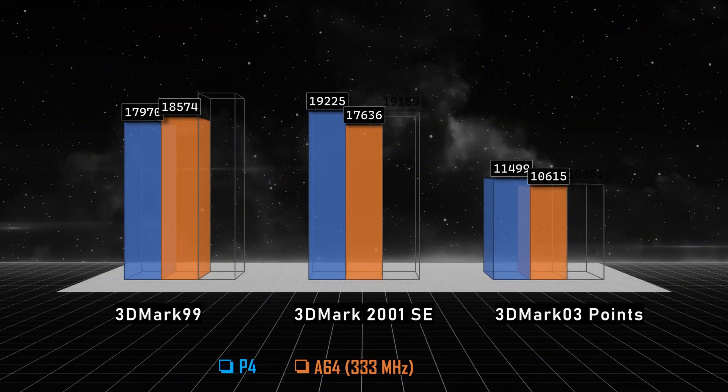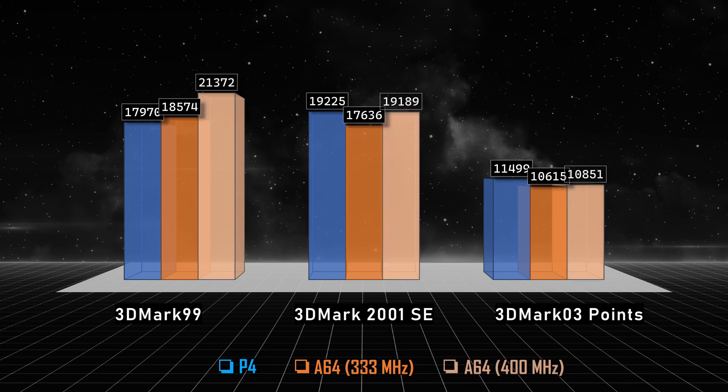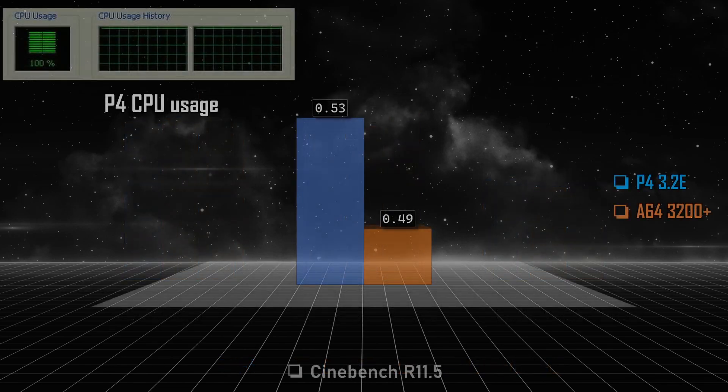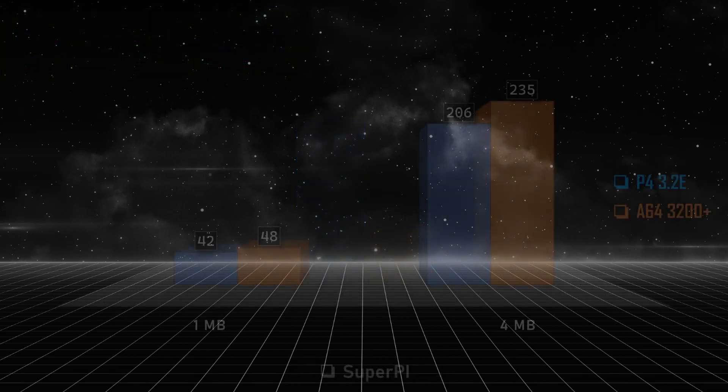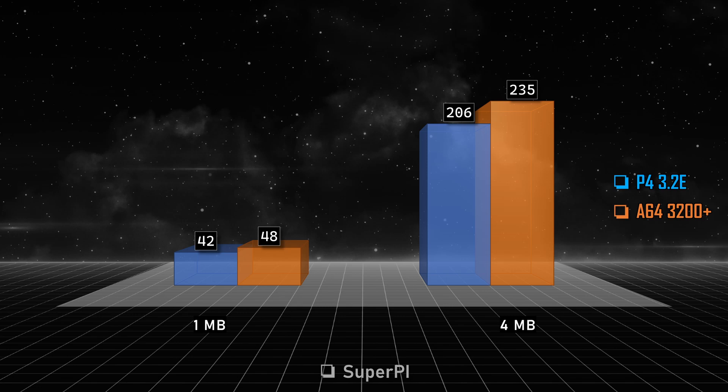And now for some synthetic benchmarks. In 3DMark 99 we have similar results. In 2001 SE the Pentium 4 is faster, and the same can be said about 3DMark 03. But these results were obtained with the Athlon 64 RAM running at 333 MHz. Using 400 MHz, the Athlon climbs the ladder and has a way higher score in 3DMark 99, but similar scores in 2001 SE and 03. RAM speed is important, but it's not my fault that the motherboard was unable to run at the full 400 MHz the memory module supported — that's on NVIDIA's M4S3 chipset or ASRock's implementation of it. In Cinebench, the Pentium 4 has a better score, mainly because both threads are working at 100% capacity, so hyper-threading does its job well. After all, the only advantage Pentium 4 had over the Athlon 64 back then was hyper-threading, at least in supported software — games sometimes ran worse with hyper-threading enabled. In SuperPI, the Pentium 4 is faster.